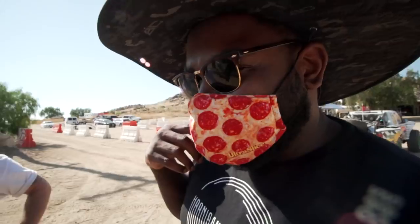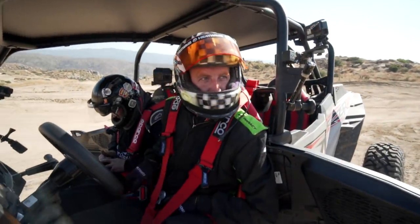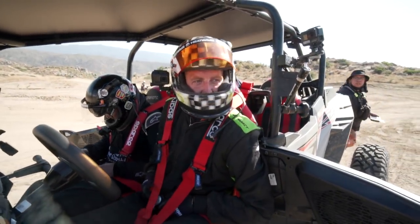Did Darren say something about me? I feel like Darren was just saying something about me. I didn't say anything bad about you — I just said we need to make you your own trophy presentation for every time you've said King of Hammers today.